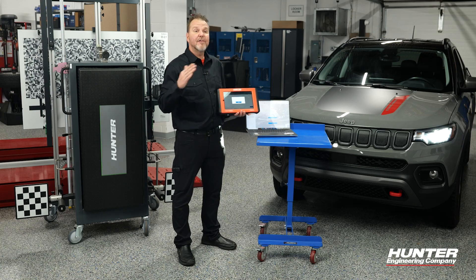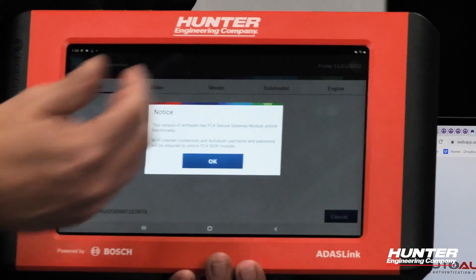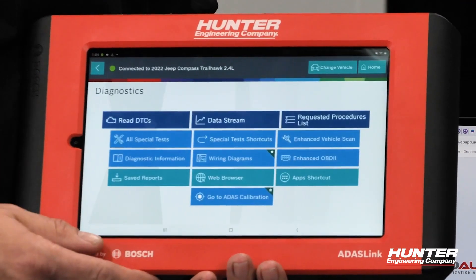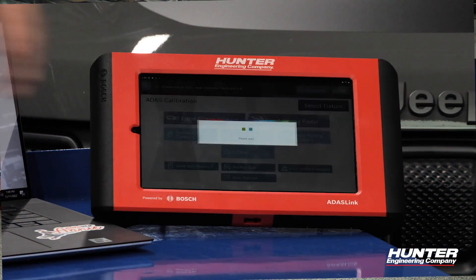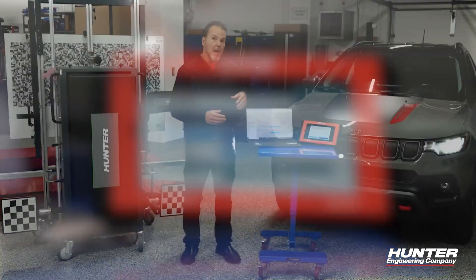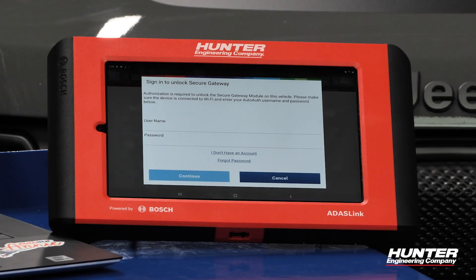If you're unsure if your vehicle is equipped with a secure gateway, the ADAS link will let you know — right here it's letting us know that we do have one. You will be able to read DTCs and do a data stream; however, when you do anything such as an ADAS calibration, it is going to prompt you to use the AutoAuth. At that point you'll enter your username and password, which will allow you access to perform special tests such as an ADAS calibration.